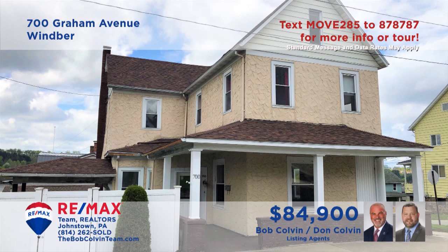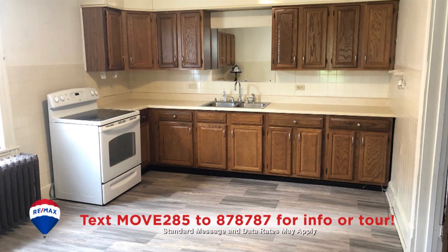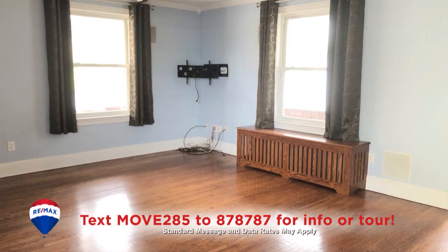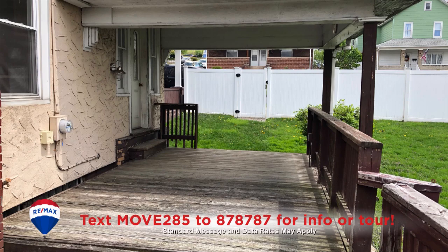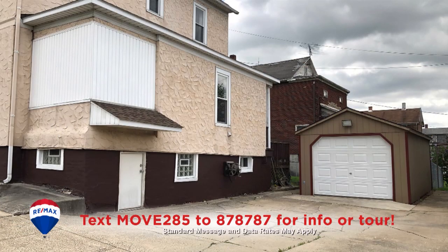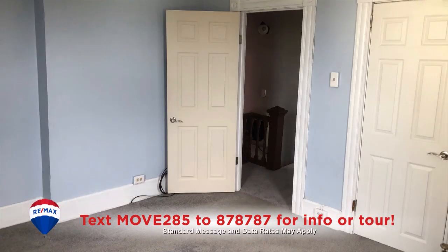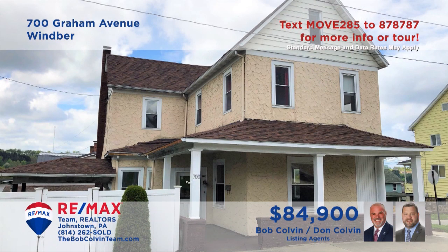Take a look at this move-in ready Winber home presented by the Bob Colvin Team. Laminate floors and oak cabinets make meal prep easy in this sunny kitchen. Enjoy those meals in the formal dining room with hardwood floors that flow into the living room. You'll find great spaces for outdoor activities and entertainment, and a mud room for storing boots and coats. All this plus four bedrooms with wall-to-wall carpeting.